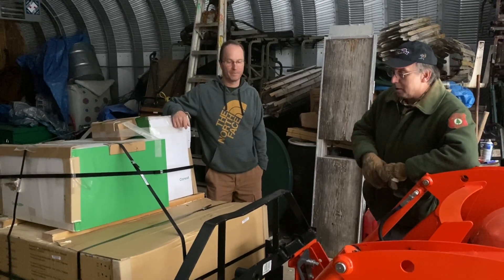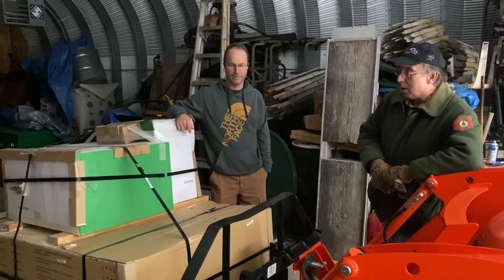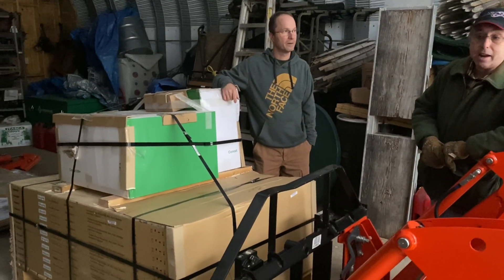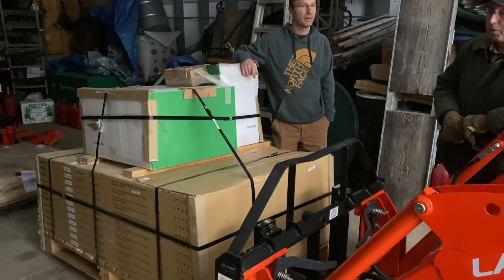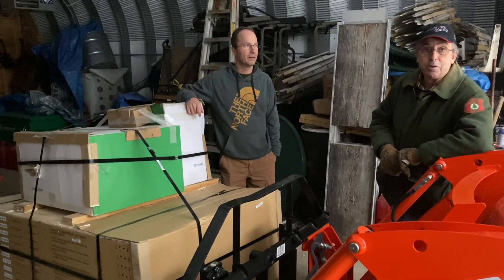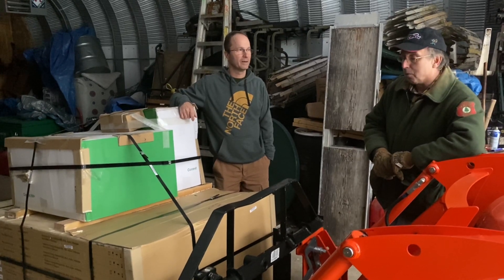We've got 12 330-watt panels. We've got a Schneider inverter and some other components that have arrived. We're not going to do the install until the spring, but we've got some of the components here.